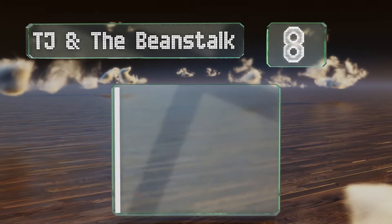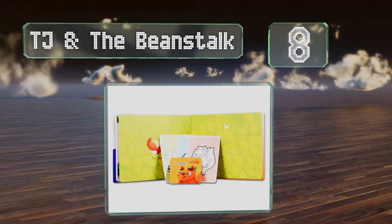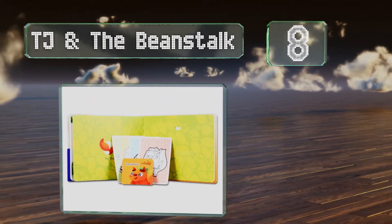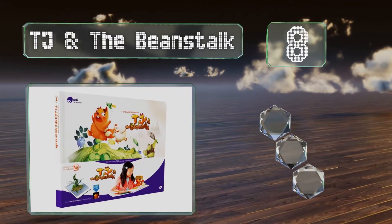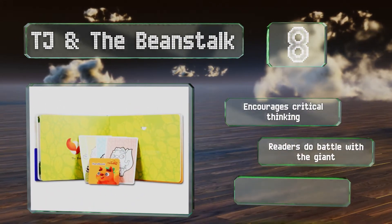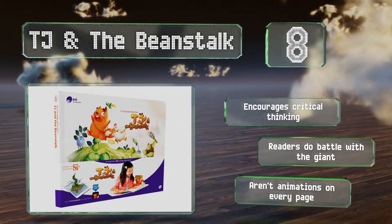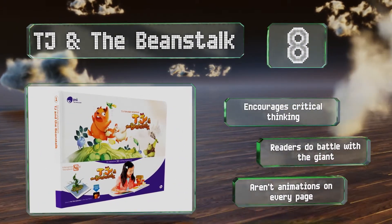Coming in at number 8 on our list, Pi 3D TJ and the Beanstalk is a clever reimagining of the classic fairy tale. The interactive companion app allows your kids to watch the magic beans grow to a towering stalk from the comfort of your living room. It encourages critical thinking and readers do battle with the giant. However, there aren't animations on every page.